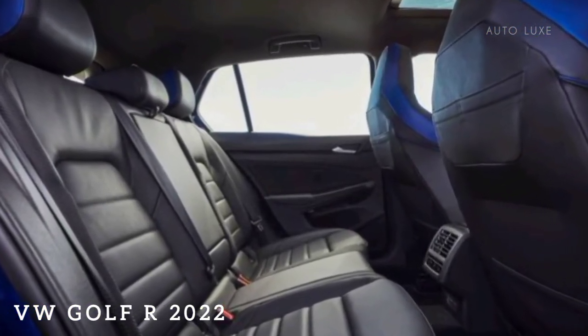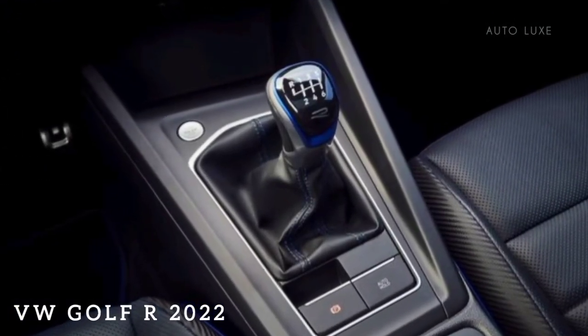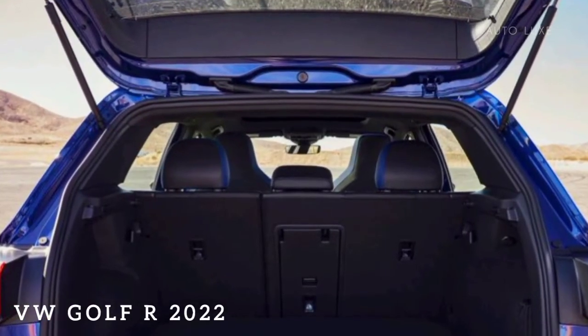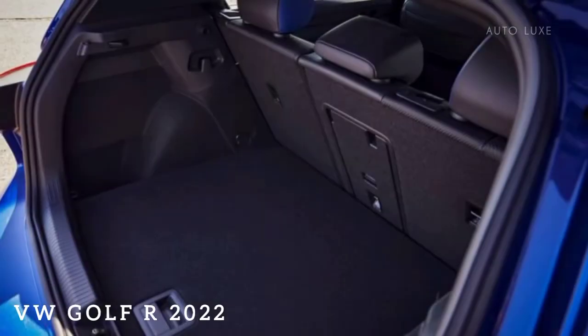Storage in the front of the cabin is equally impressive, with large door pockets, adjustable — if somewhat awkward — front cup holders, and a bin in front of the shifter for your phone or sunglasses. The rear door pockets are sizable too, and there are three map pockets on the back of each front seat.